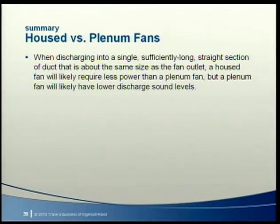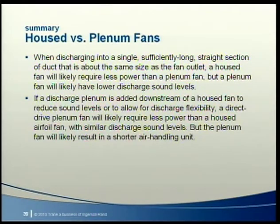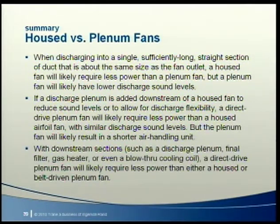To summarize housed versus plenum fans: when discharging into a single, sufficiently long, straight section of duct about the same size as the fan outlet, a housed fan will likely require less power, but a plenum fan will likely have lower discharge sound levels. If a discharge plenum is added downstream of a housed fan, a direct drive plenum fan will likely require less power than a housed airfoil fan with similar or superior discharge sound levels, and the plenum fan will likely result in a shorter air handling unit. When downstream sections are present — such as a discharge plenum, final filter, gas heater, or blow-through cooling coil — a direct drive plenum fan will likely require less power than either a housed or belt-driven plenum fan.